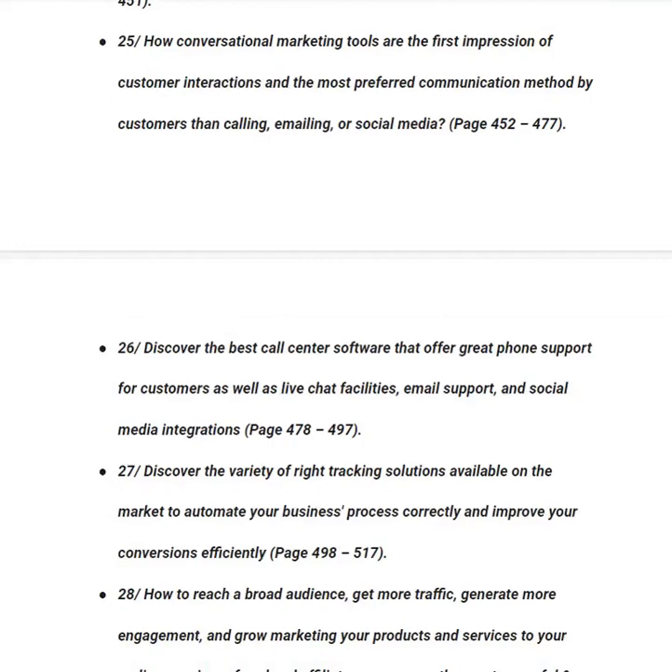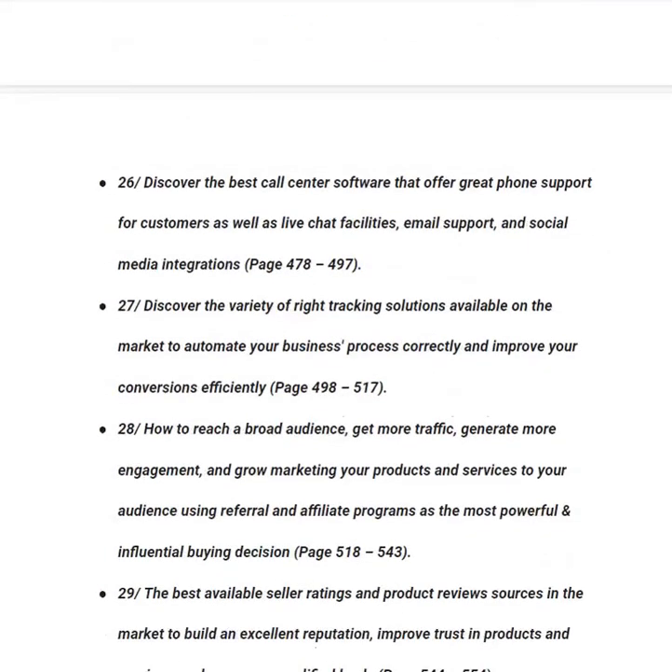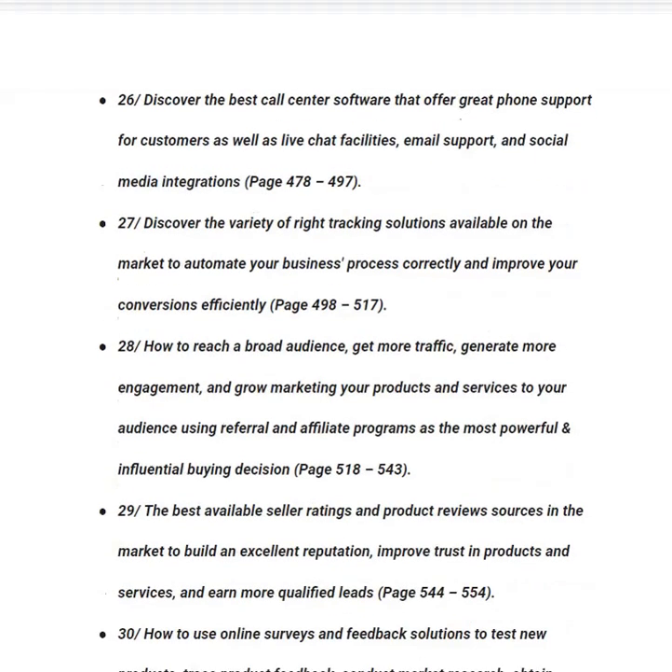In category number twenty-six, you will learn how to discover the best call center software offering phone support, live chat, email support and social media integration — useful for cold calling to increase sales — from page 478 to 497. In category number twenty-seven, you will discover a variety of tracking solutions to automate business processes and improve conversions efficiently — tracking software tells you where conversions came from and how many people converted — from page 498 to 517.